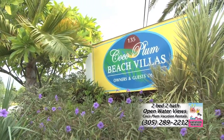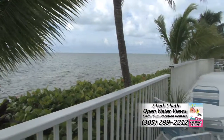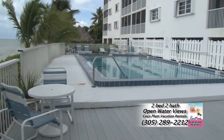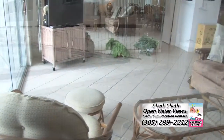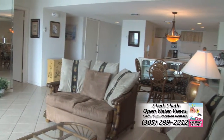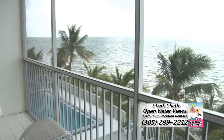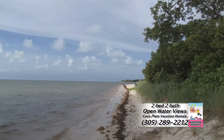Welcome to 135 Cocoa Plum Drive, unit number 2B, located in Cocoa Plum in the Marathon Middle Keys area of the Florida Keys. This is a two-bedroom, two-bathroom unit with open ocean view and easy beach access to a very special, tucked away, but yet public Cocoa Plum Beach.